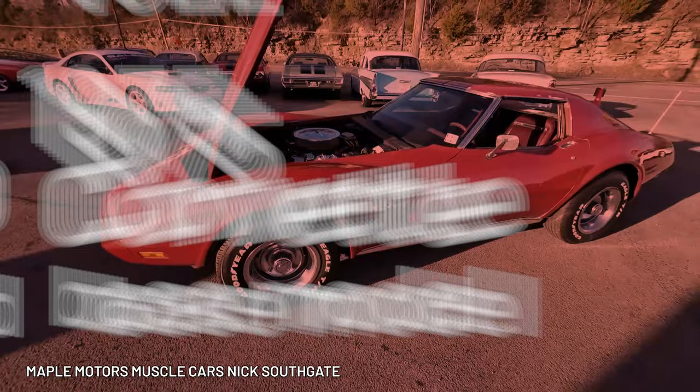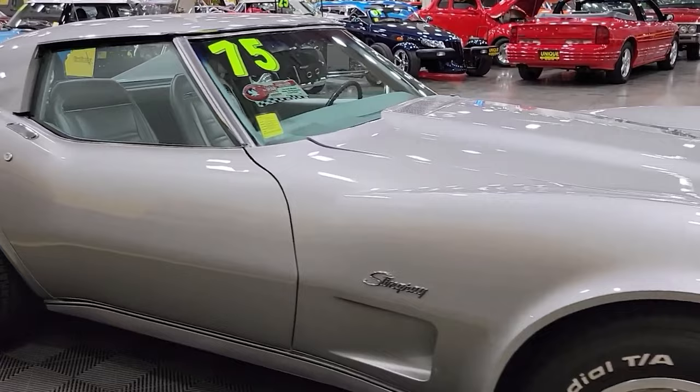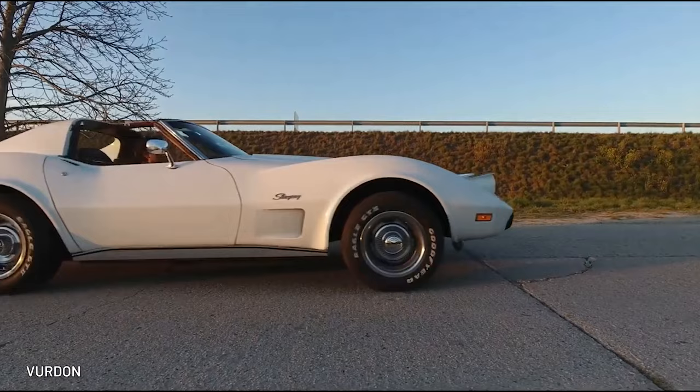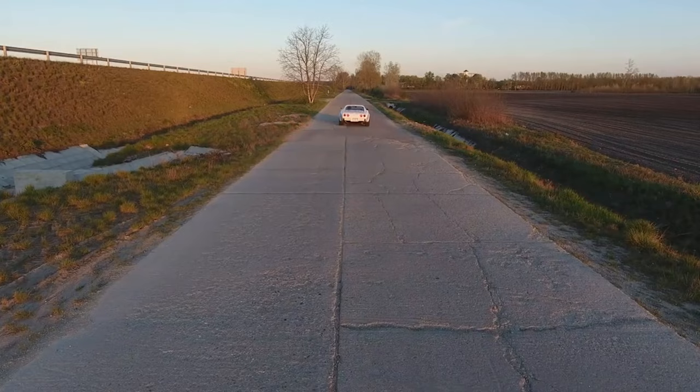Rounding out our list of terrible Corvettes to buy: the 1975 Corvette base model. 1975 might have been a good year for music — but it was not a good year for Corvette fans. This model year had the 350 engine and gained a catalytic converter, which meant it had a mere 165 horsepower. The 1975 base model Corvette still sold in big numbers, but it was slower than a Chevy Malibu. Chevrolet would eventually correct this model with an upgraded L82 engine, but it was too late to keep this model year off our list of infamy. Glen Campbell wouldn't even be caught dead in one of these.